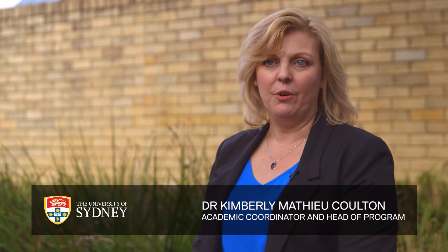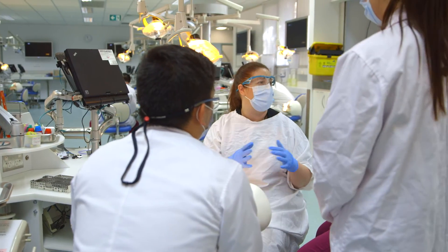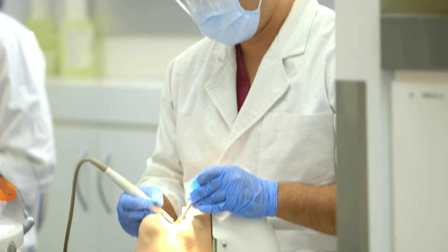Our students focus on the promotion of oral health, so they're qualified as oral health therapists — dual qualified, actually, as dental hygienists and dental therapists. It's about being part of a team, managing paediatric patients and also patients that are experiencing periodontal diseases.